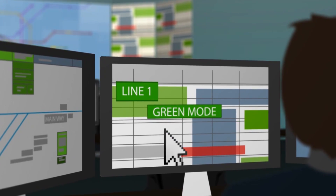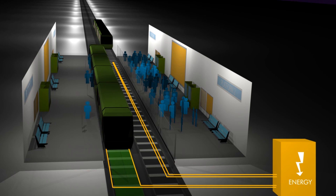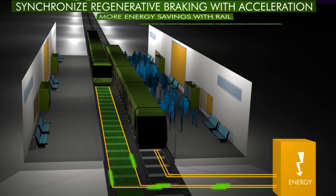Our OCC is able to introduce energy savings functionality. By synchronizing arrival and departure of trains, regenerative braking is possible.